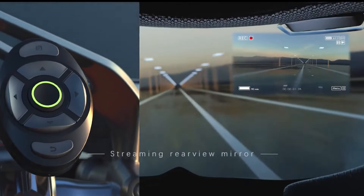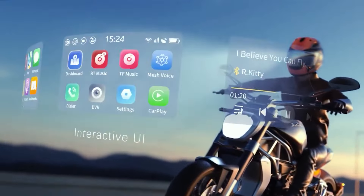This smart motorcycle helmet is packed with useful features to make riding safer and more convenient. It comes with two gigabytes of RAM — like a small computer brain inside — and it has Bluetooth and GPS, just like your phone.